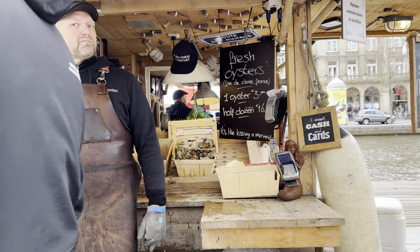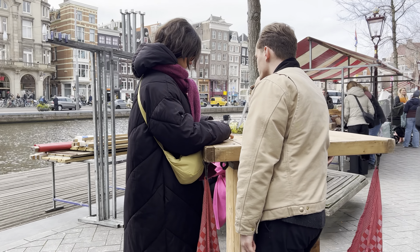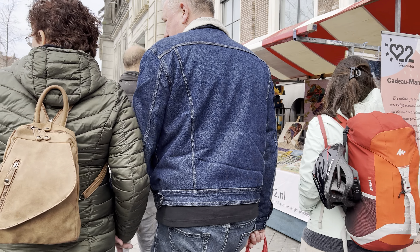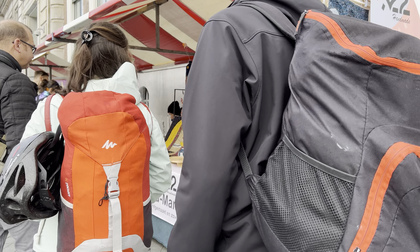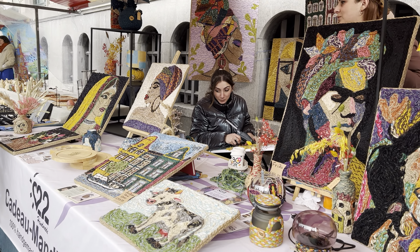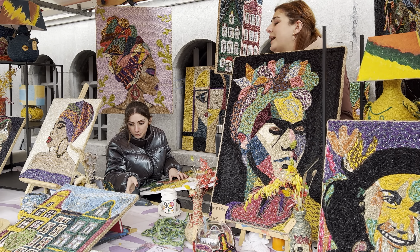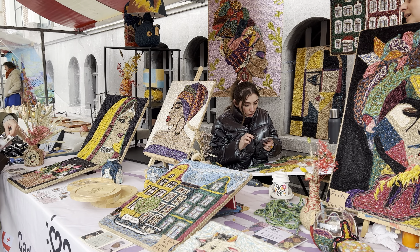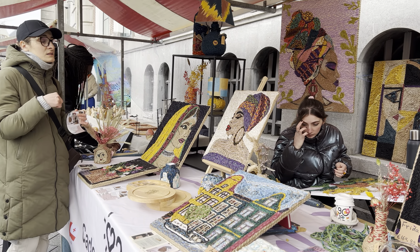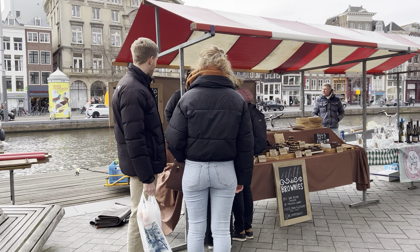They have a little market here. Oh yes, this is a bitterball and it's typical Dutch. It's delicious actually! And they also have a sausage sandwich. Guys, if you come here to Amsterdam you must taste their bitterball — it's delicious!